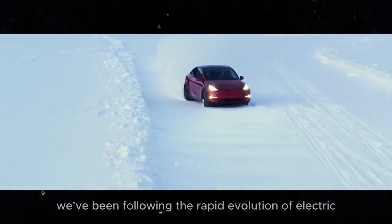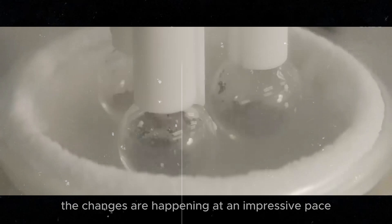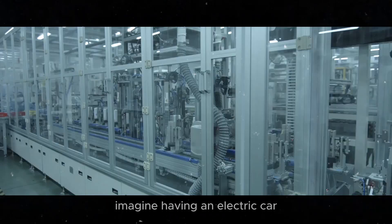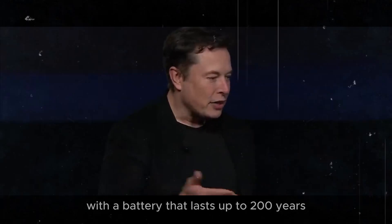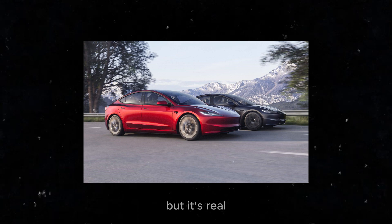We've been following the rapid evolution of electric cars in recent years. The changes are happening at an impressive pace, and we're here to tell you all about it. Imagine having an electric car with a battery that lasts up to 200 years. It sounds like science fiction, right? But it's real.